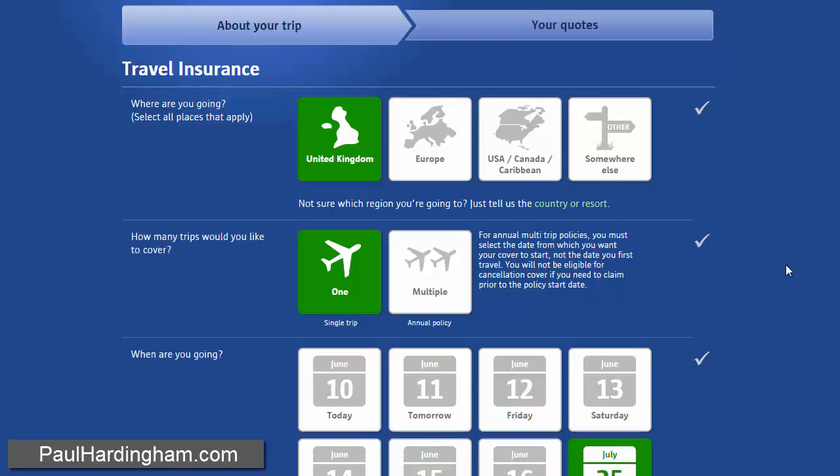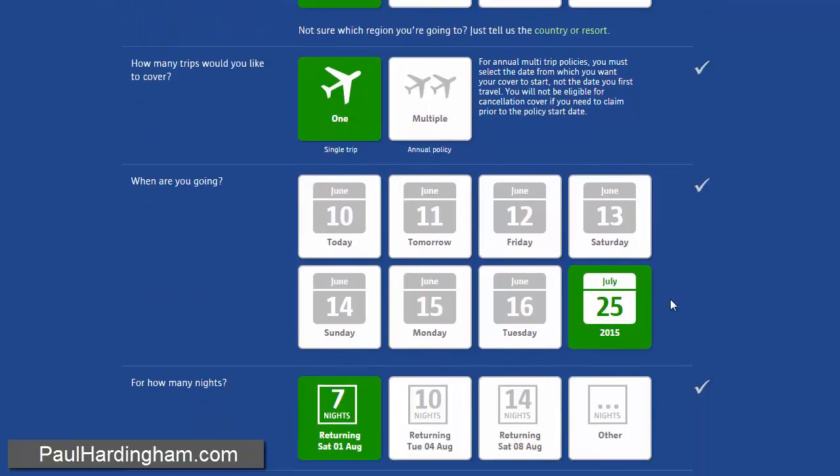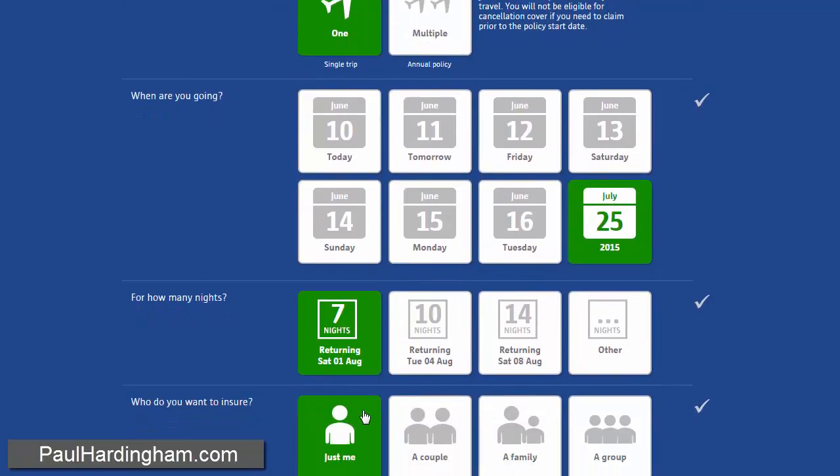This is me applying for a cheap travel insurance quote to qualify for the two-for-one cinema tickets from Compare the Market. Selecting United Kingdom travel insurance, a single trip, going July 25th, it's for seven nights, and it's just for me.